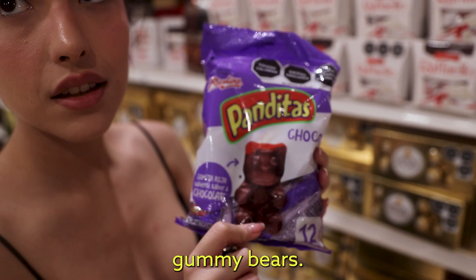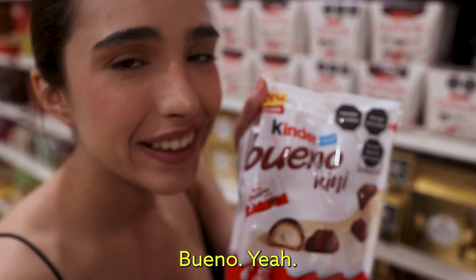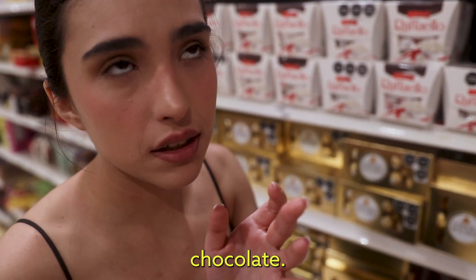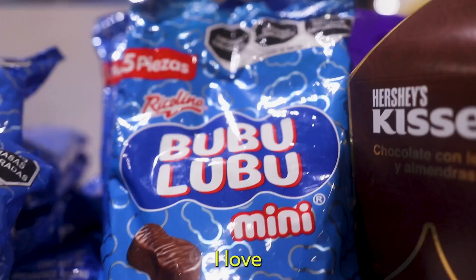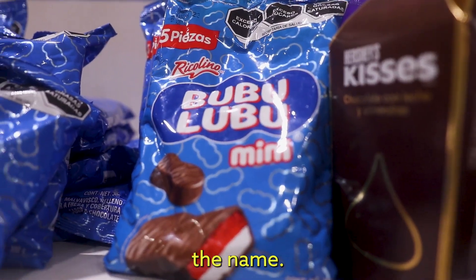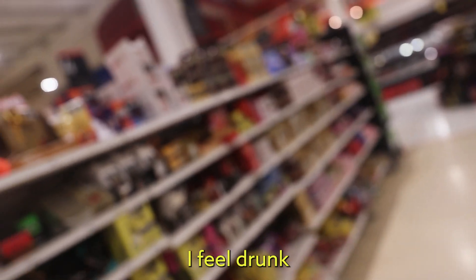Chocolate-covered gummy bears — that looks actually bomb, that looks delicious. Kinder Bueno Mini? It's my favorite chocolate. Well, Kit Kat — I think it's my favorite one, but then... Bubulubu! I love Bubulubu. I don't know what Bubulubu is, I've never tried it. I like the name though.